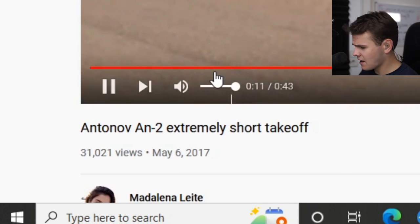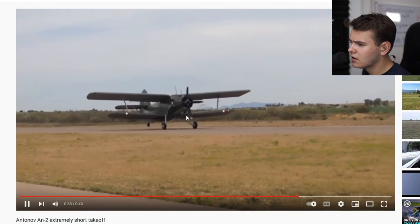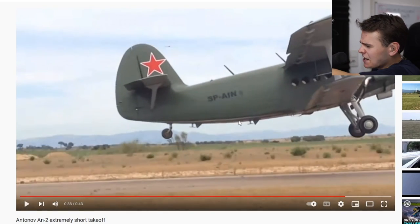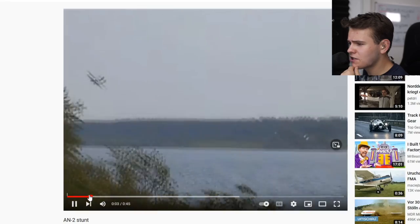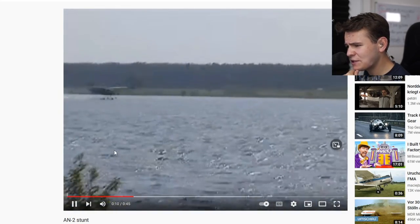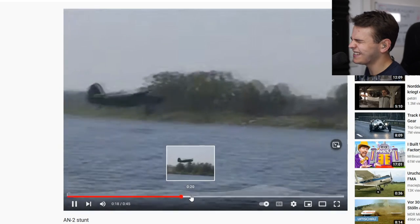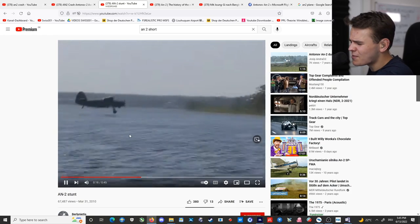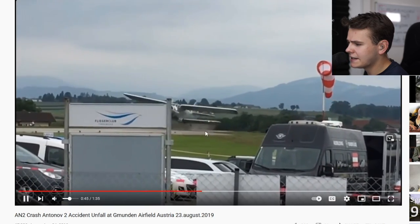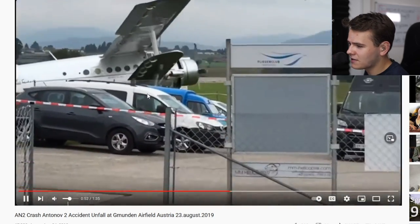Antonov An-2 extremely short takeoff — see this video right here. Full power, start up. That was like 50 meters of runway. That is ridiculous. Since it's like a Soviet plane, an Eastern plane, there were a lot of crazy pilots doing crazy stuff over the years. An-2 stunts — that's probably the only way you could actually crash this plane. It's an An-2, it probably doesn't even care. This plane can probably swim as well. And then suddenly, someone from Germany had their hands on the An-2 and did this. Literally imagine being able to crash an An-2 — how embarrassing would that be?